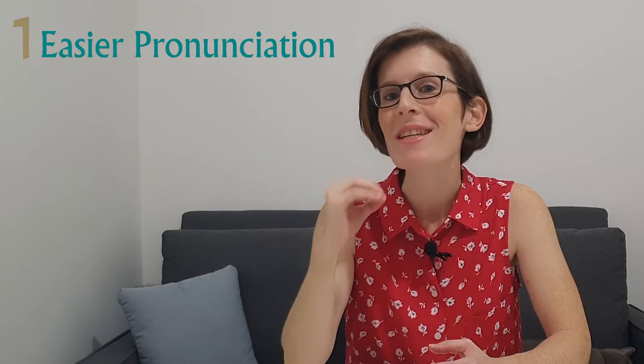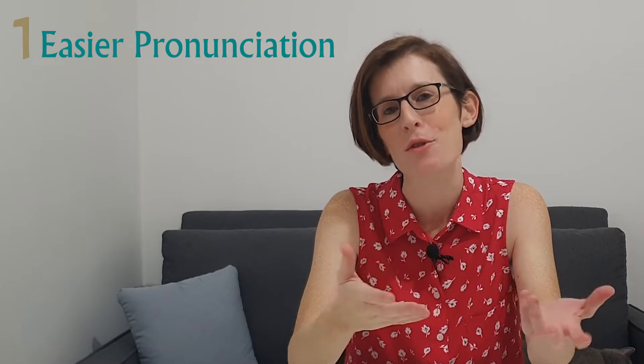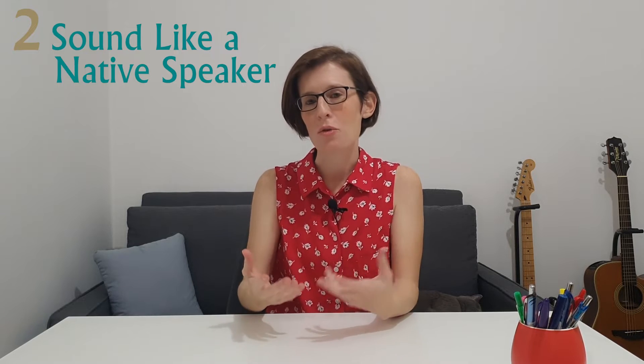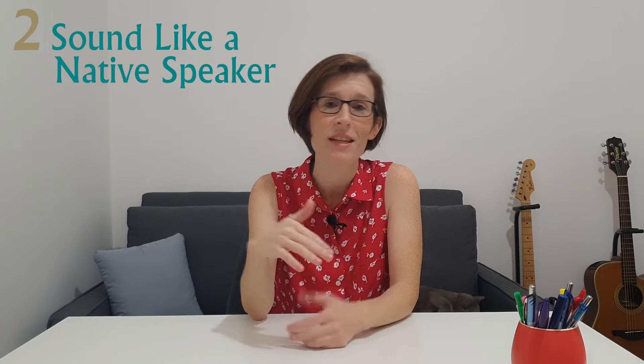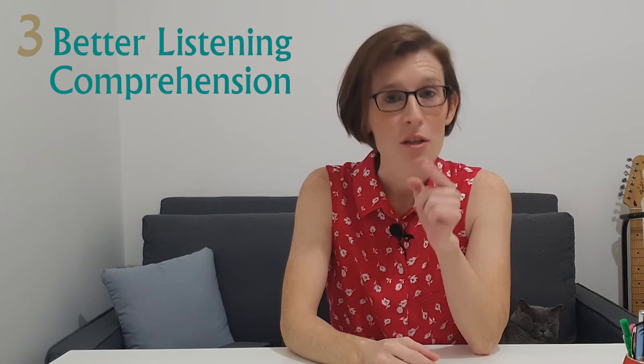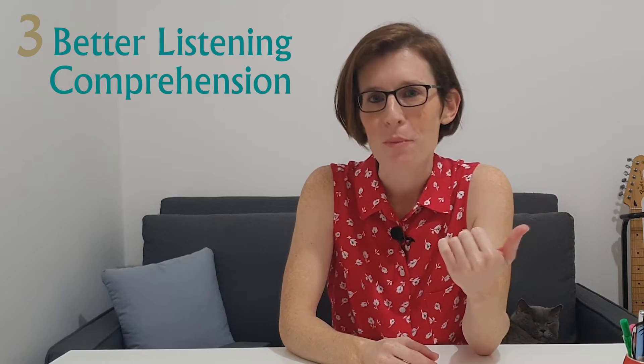One, it will suddenly become much easier for you to pronounce certain words. Two, you will sound more like a native speaker and more natural, which comes with the benefit of being more easily understood by Israelis. Three, if you adopt this pronunciation, you will understand Israelis better. Why is that? Because when you pronounce something a certain way and a native speaker pronounces it another way, you wouldn't necessarily recognize it when you hear it, because it sounds different from what you know. So for better listening comprehension, you want your pronunciation to be as close as possible to that of a native speaker. Worth learning, isn't it?